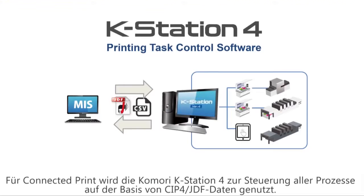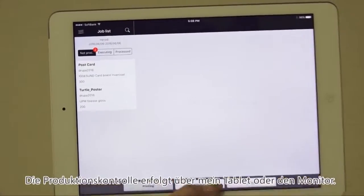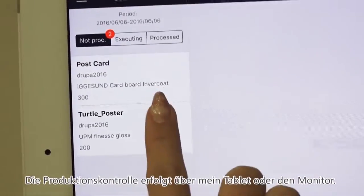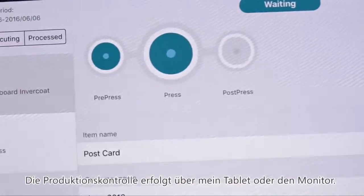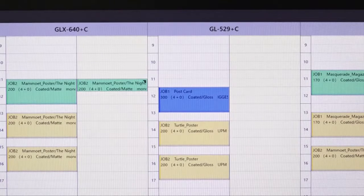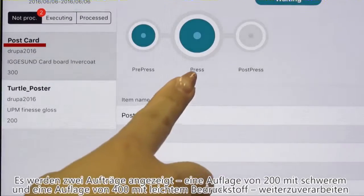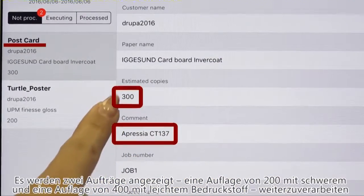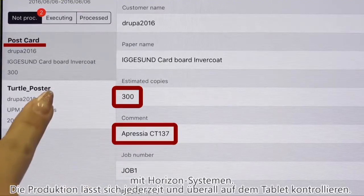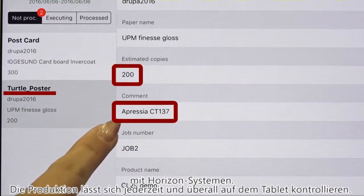The first thing I want to introduce you to is the Comori K-Station 4 print control software. It connects all processes together using CIP4 JDF. The K-Station 4 printing scheduler — you can see it on your screens, and you can also have it on a tablet or a smartphone and check results from wherever you are. The PC scheduler changes from yellow to blue and then to green according to the progress of the print job. We're introducing the next jobs on the schedule window — two jobs of 300 and 200 sheets of a 16-page A4 pamphlet.